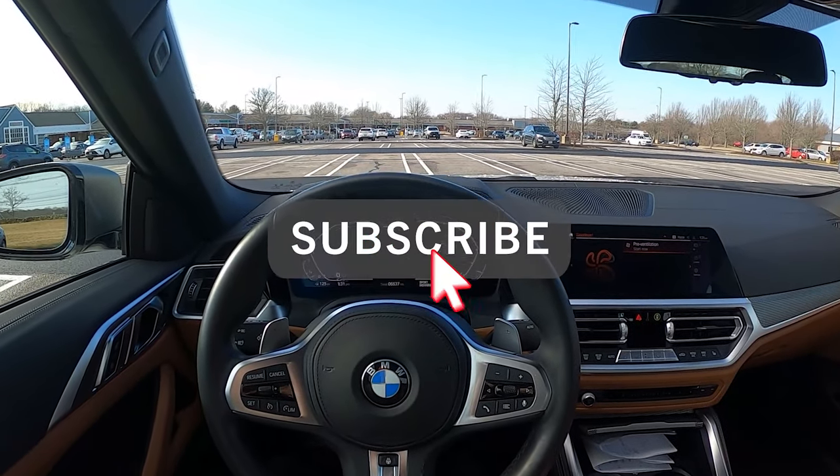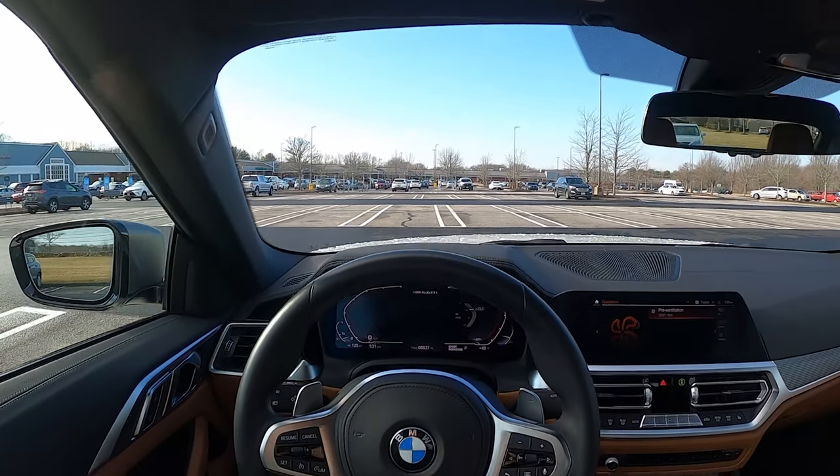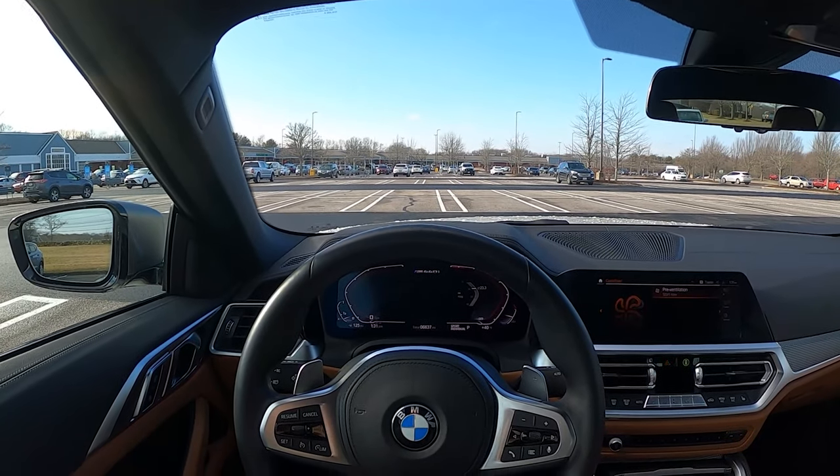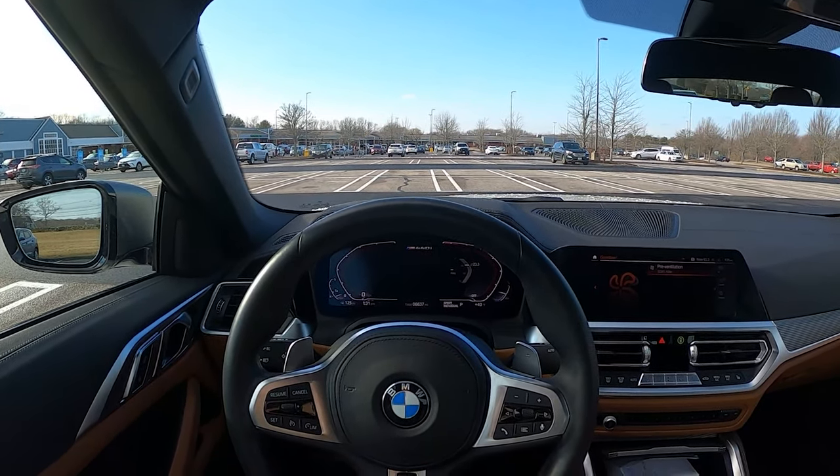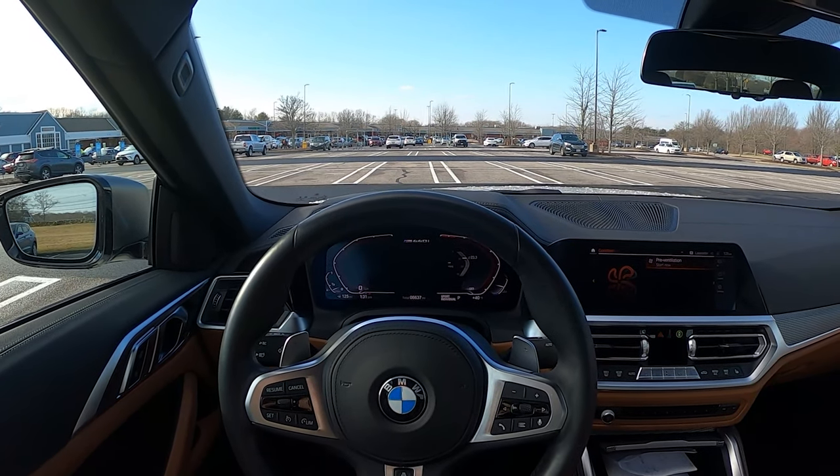Before this video begins, make sure to subscribe and turn on notifications so you never miss an upload. Also, be sure to check out my affiliate links down below so you can get discounts on different car mods and products. Alrighty, let's get into the drive.